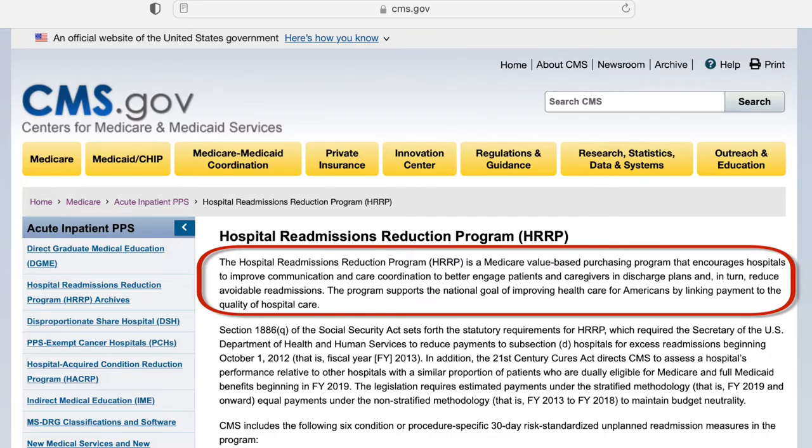According to CMS, the Hospital Readmissions Reduction Program is a Medicare value-based purchasing program that encourages hospitals to improve communications and care coordination to better engage patients and caregivers in discharge plans and, in turn, reduce avoidable readmissions. Hospital readmissions associated with the same condition or procedure have an impact on patient outcomes and also introduce significant financial cost to healthcare organizations.